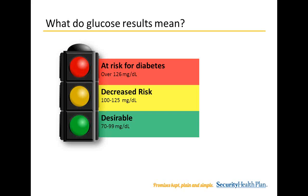What do glucose results mean? The desirable range is 70 to 99 milligrams per deciliter. The decreased risk range is 100 to 125 milligrams per deciliter — you may hear the term prediabetes for lab values within this range. A level of 126 milligrams per deciliter means you are at risk for diabetes. Your provider will likely have your blood glucose level tested again on another day and then will discuss a treatment plan to help you manage your glucose level in a healthier range.